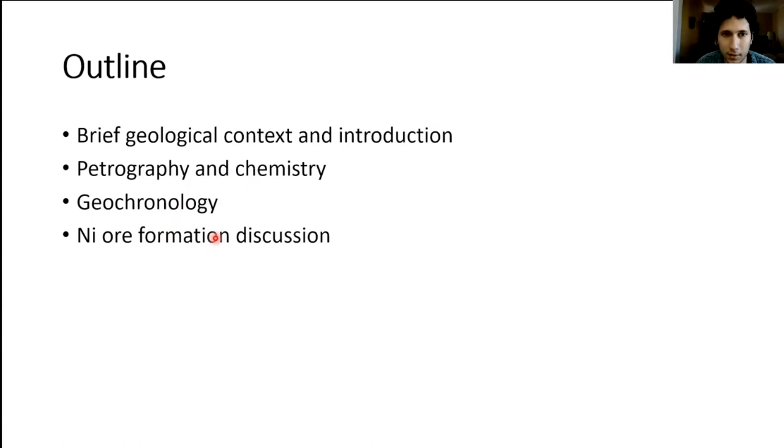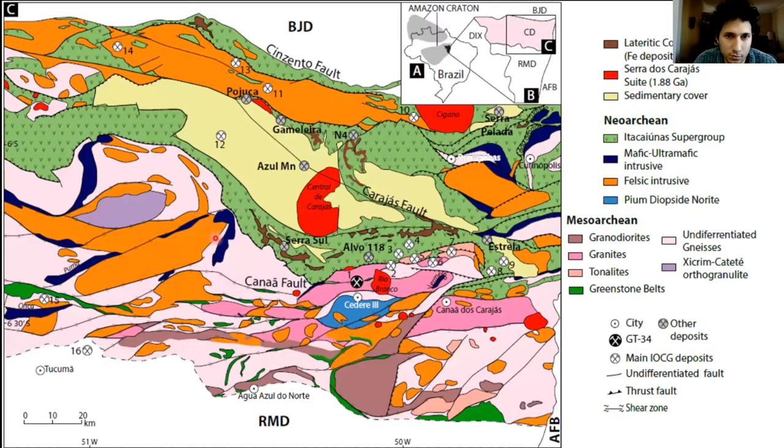Here is a geological map of the Carajás province. In a nutshell, Carajás is a Mesoarchean basement that has been reworked at 2.8 Ga and then intruded by felsic and mafic-ultramafic magmas at 2.7 Ga. This basement is overlain by what is sometimes called the Carajás Basin, which is basically a series of Neoarchean, also 2.7 Ga, greenstone belt sequences. Everything is later cross-cut by 1.8 Ga A-type granites widespread throughout the province.